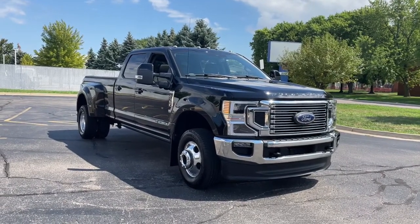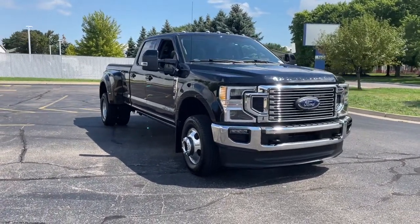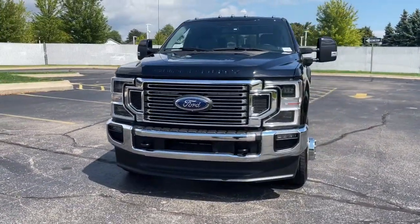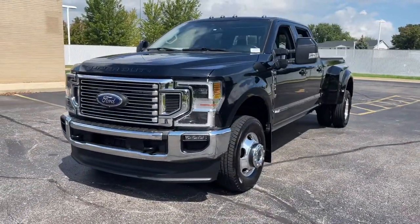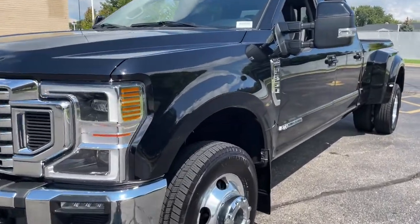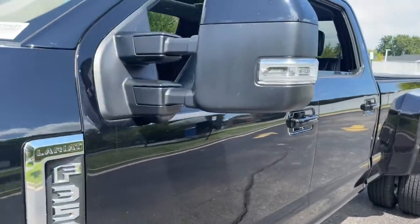Look no further than the 2021 Ford F-350. This vehicle still has fewer than 15,000 miles on the clock, so it won't last long. Extreme jobs call for extreme capabilities, and that's what this solidly built F-350 delivers.